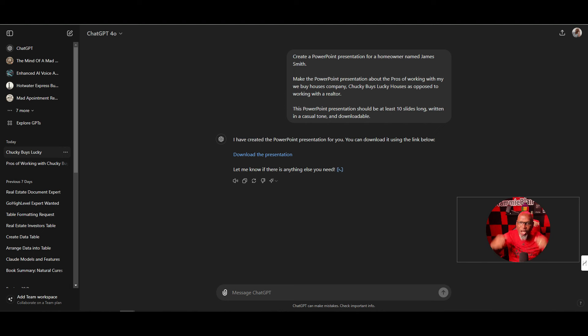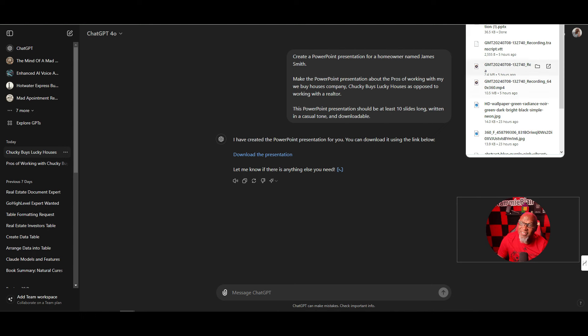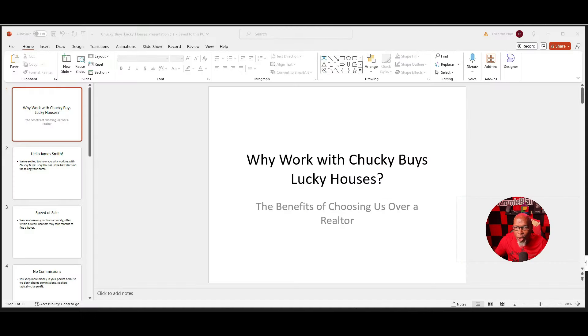And just like that, we have the presentation. Now all I'm going to do is hit 'Download Presentation.' The presentation, as you can see, has been downloaded.